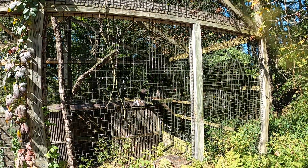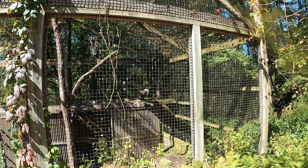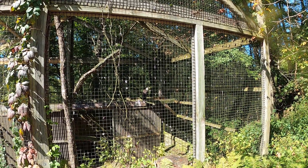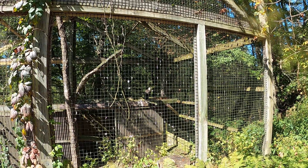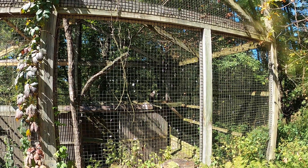Bald eagles prefer forested areas near large bodies of water. They require nesting trees that are tall, sturdy, and protrude above the canopy.